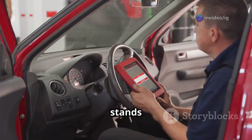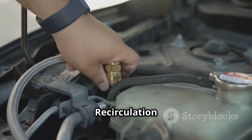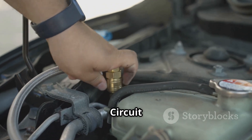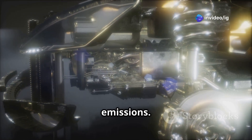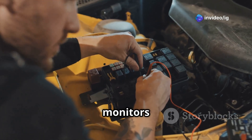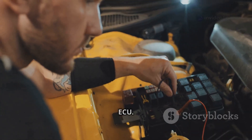The P0407 error code stands for Exhaust Gas Recirculation (EGR) Sensor B Circuit Low. The EGR system recirculates a small amount of exhaust gas back into the combustion chamber to lower NOx emissions. The EGR position sensor monitors this system and sends data to the ECU.